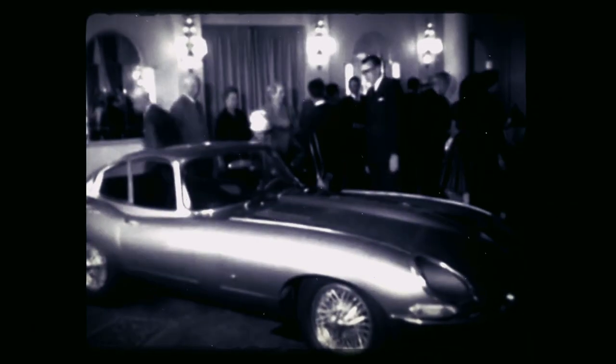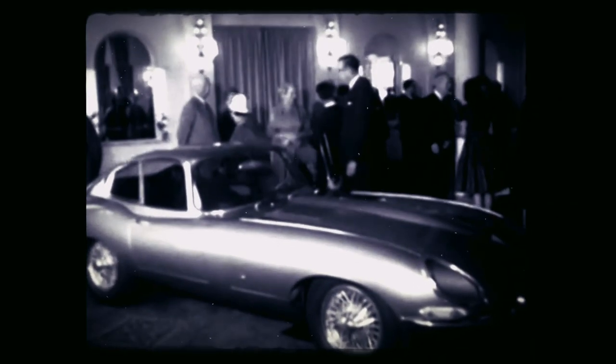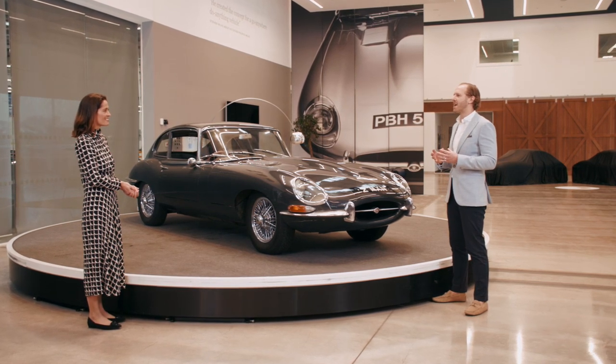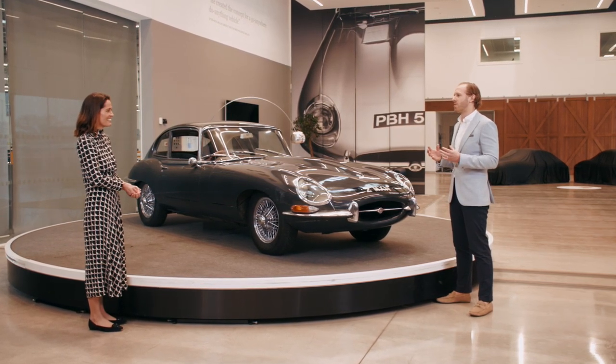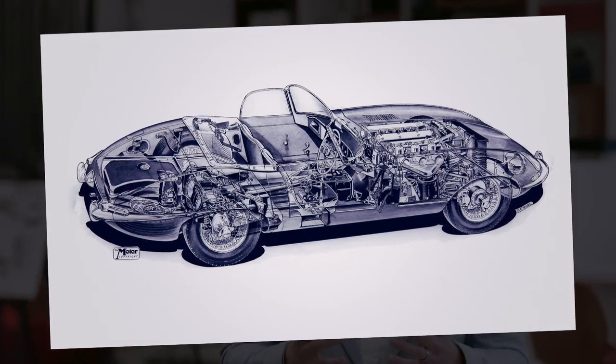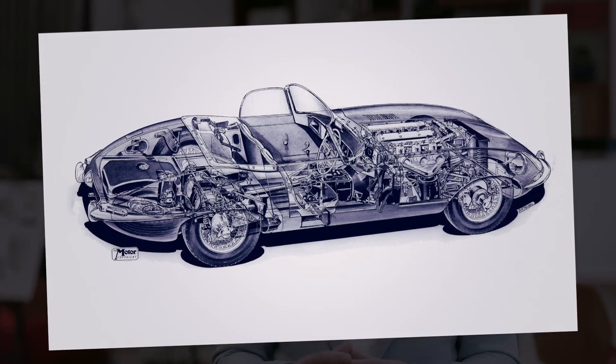The E-Type has always played a big part here. Such a special anniversary is really important to us because the E-Type story is so important to Jaguar's heritage. When it was launched in 1961, the E-Type caused a sensation. Its development actually began in the 50s as Sir William Lyons looked to replace the XK sports car. Jaguar had dominated the racetrack with the C-Type and D-Type, and lessons learned from those cars would inform the E-Type — as well as giving it its name.